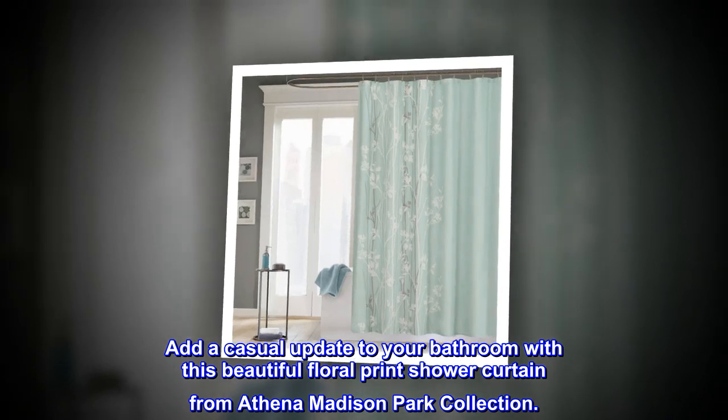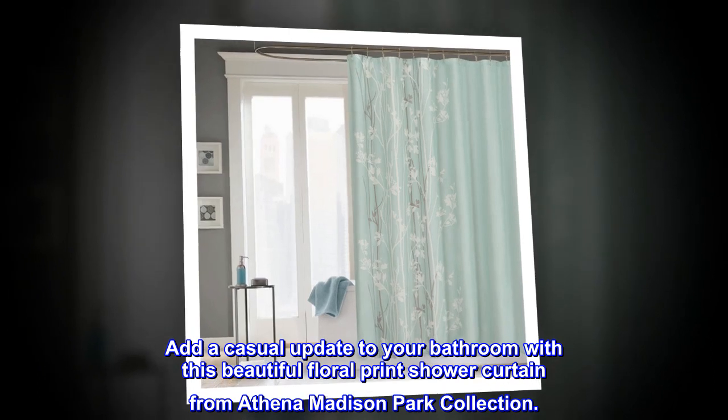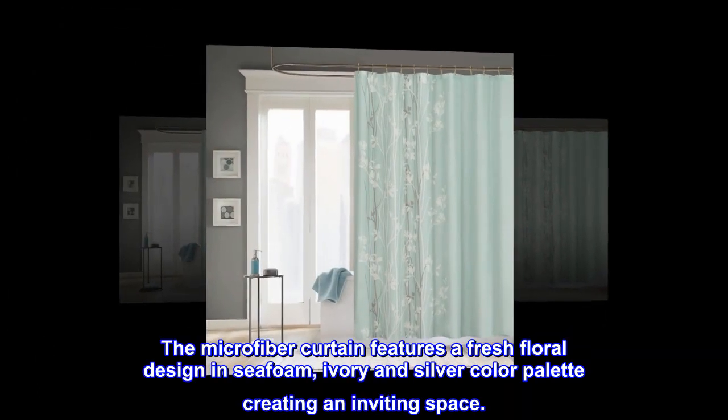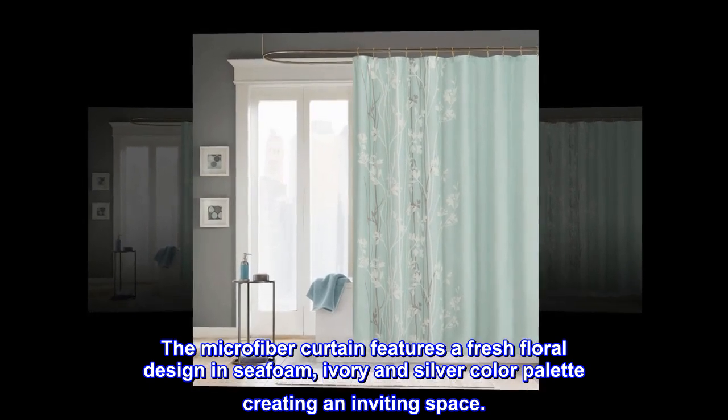Add a casual update to your bathroom with this beautiful floral print shower curtain from the Athena Madison Park Collection. The microfiber curtain features a fresh floral design in seafoam, ivory, and silver color palette, creating an inviting space.